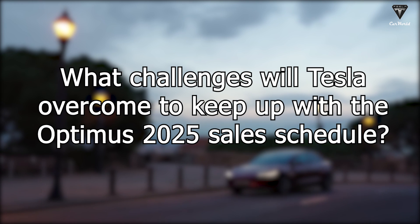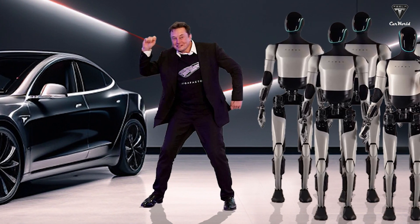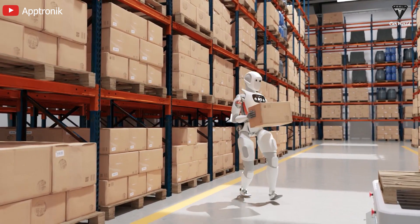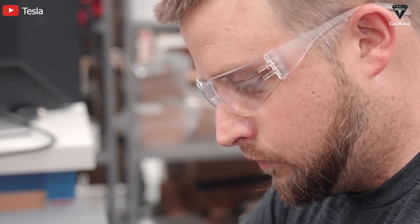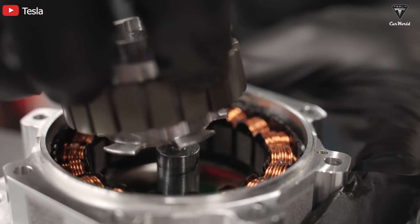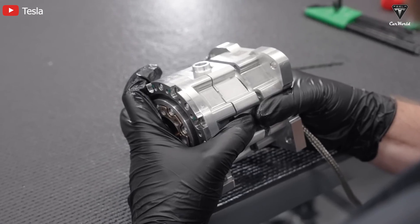What challenges will Tesla overcome to keep up with the Optimus 2025 sales schedule? Tesla CEO Elon Musk has said most of Tesla's long-term value will come from robots, expecting to sell significantly more robots than cars. He stated that demand for robots could reach 10 to 20 billion units — more than the number of people on the planet. However, developing Optimus faster requires a full team of engineers. A few weeks ago, at least 61 positions were still open for the Optimus project, including systems engineer, staff systems engineer, manufacturing engineer for Tesla bot functional testing, production supervisor for humanoid actuators, and mechatronics engineering technician.